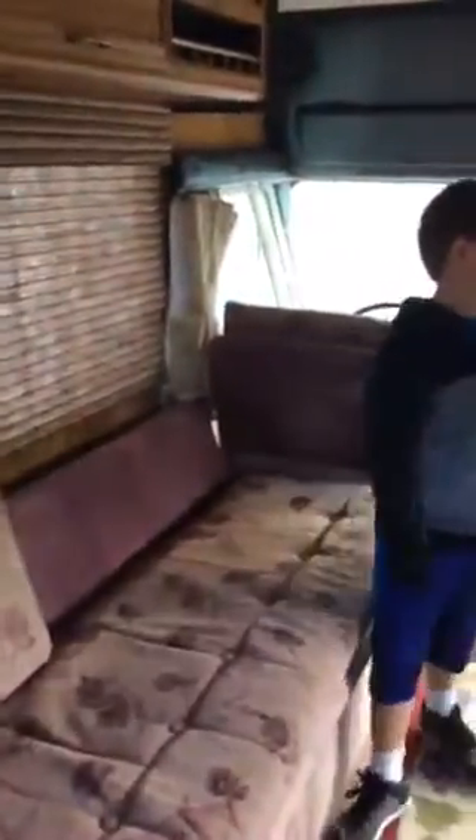This is the couch, and this folds out. Me and my brother Hayden will be sleeping here. And this is my bed, which folds into two chairs and a table. But Daddy has to do some repair to the table, so right now it's my bed.